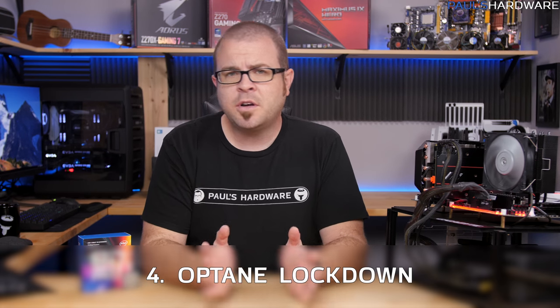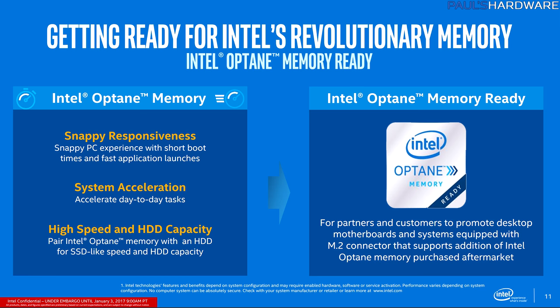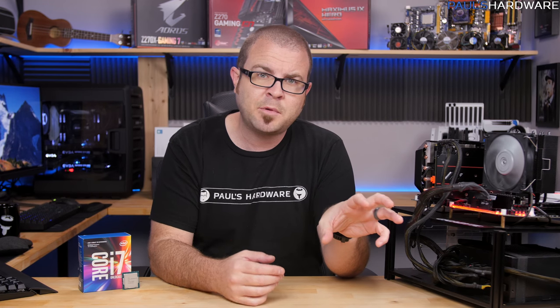Thing four: Optane. If you've heard of Intel's new storage technology, you probably know it's supposed to be super fast and crazy durable while not being a storage tech we're currently familiar with — so it's not NAND. Further details are still murky at best. It's shaping up to be additional system memory that sits between the CPU and the rest of your storage array — kind of like a big, fast cache for your hard drives or SSDs, but also blurring the line between what storage the OS can address at any given point in time.